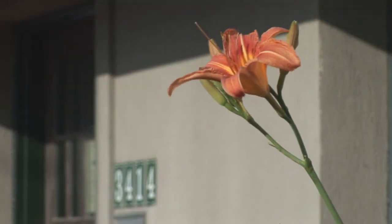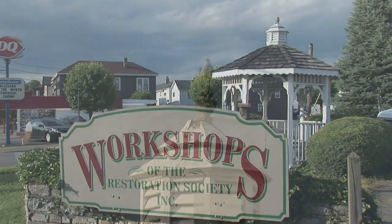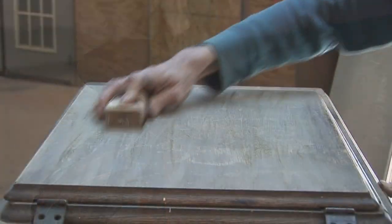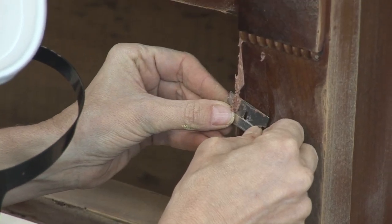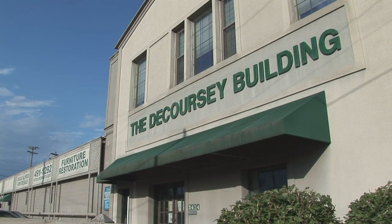If you would like a free brochure, call the Workshops of the Restoration Society at 859-491-1292. Please remember it is important to visit a local restorer before having furniture restoration done. For more information, call the Workshops at 859-491-1292 or stop by the shops at 3414 De Courcy Avenue in Latonia, Kentucky, about two miles off of Interstate 275.